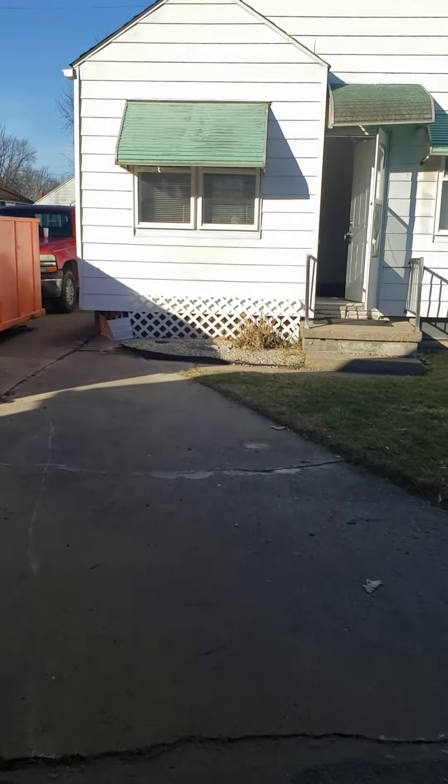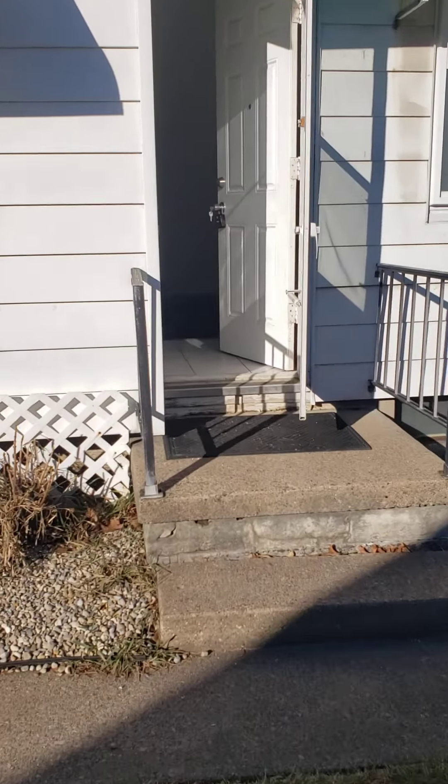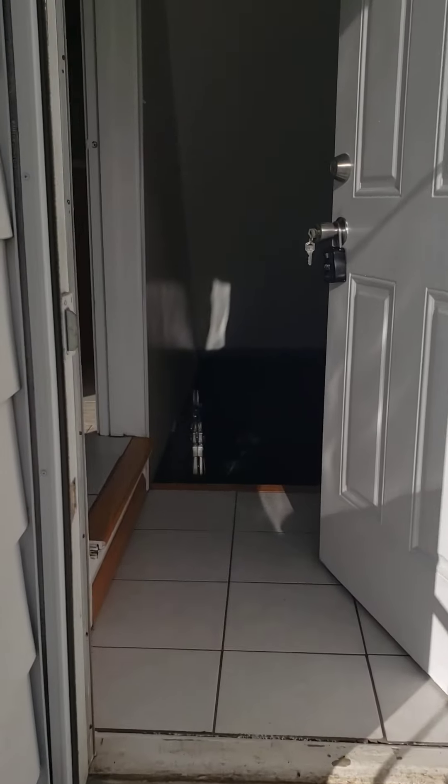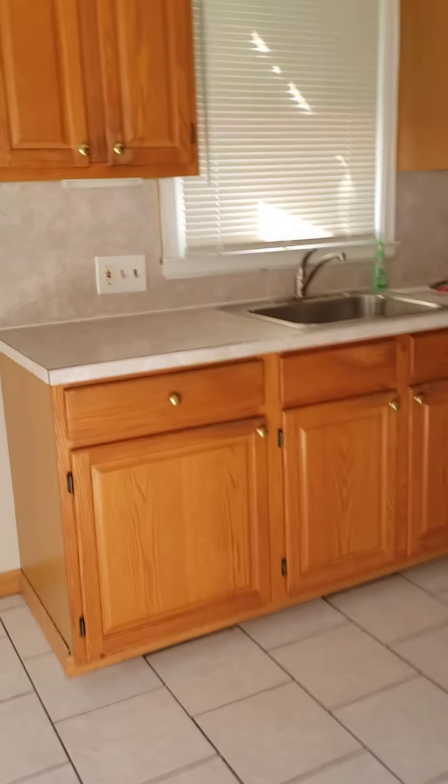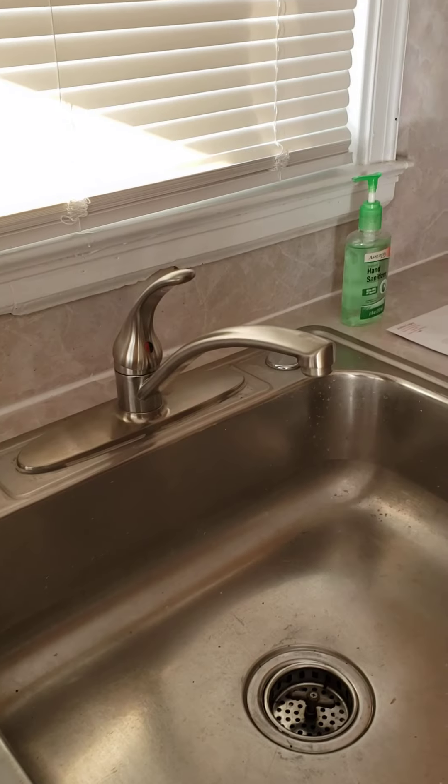Heading into the house — we did all new flooring and all new paint. I added new faucets in the kitchen and in the bath. The kitchen was leaking and the drains were leaking. I added a new mullion there.